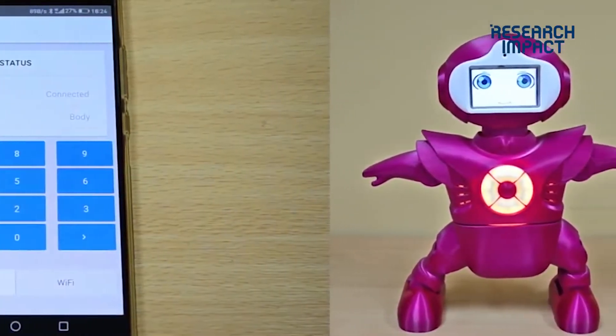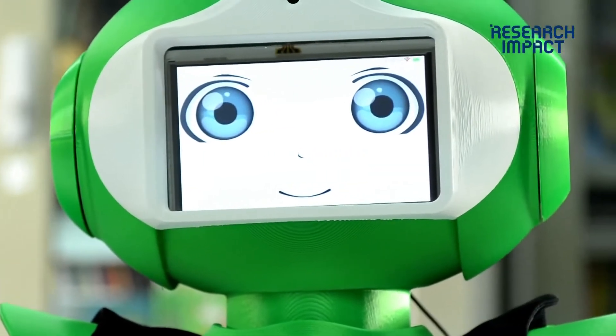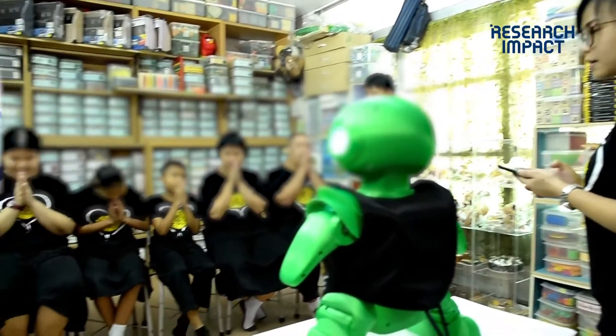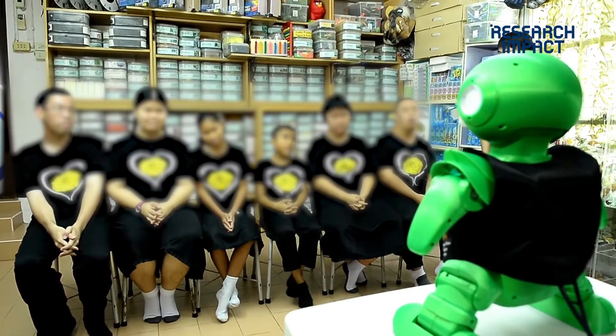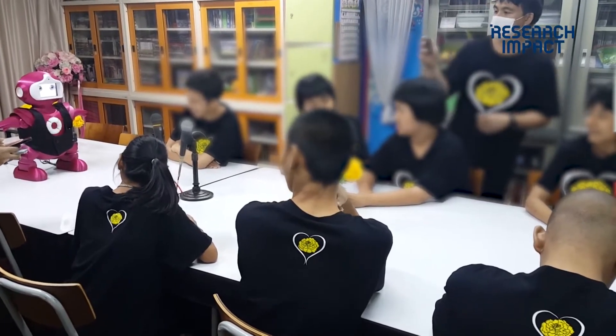The robot is able to recognize the responses from the children — whether they can respond appropriately or not, correct or not — and provide feedback to encourage the children to practice more and more.